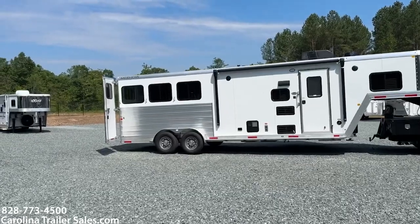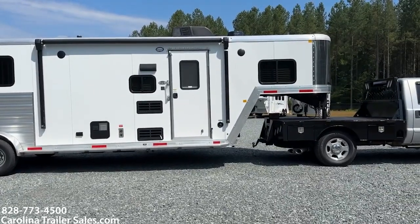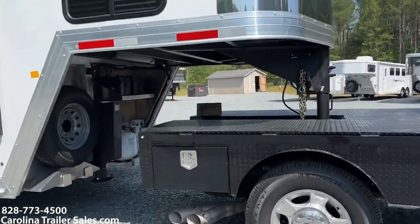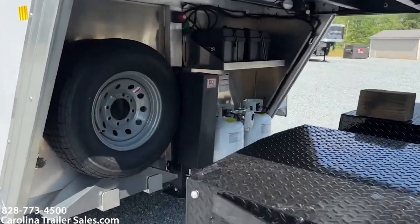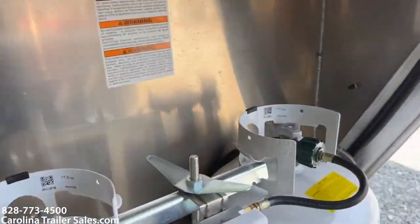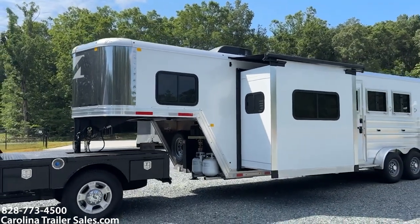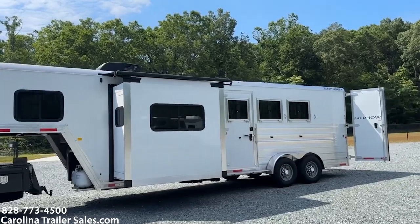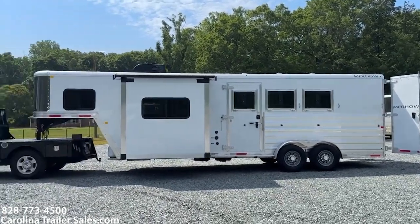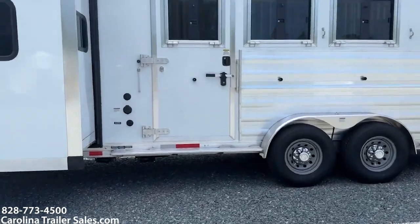I'm going to go around and point out a few things. It does have full running boards from front to back, underneath that dressing room or LQ door. It does have a stainless nose, two batteries, hydraulic jack, two propane tanks. This would be the side with the slide. It does have the drop windows with bars, and an escape door. Full running boards on this side too, so you've got a step up into the escape door, which is nice.